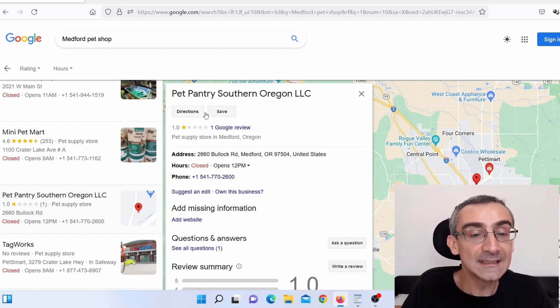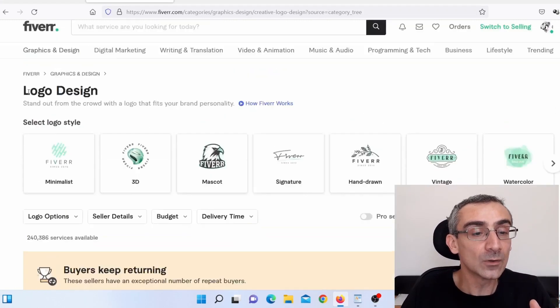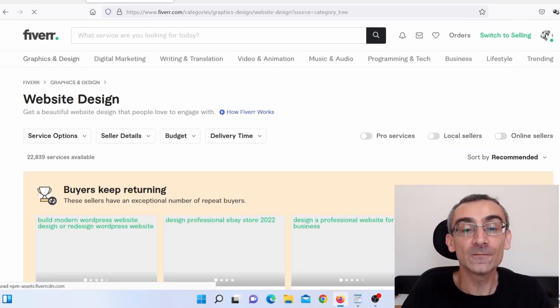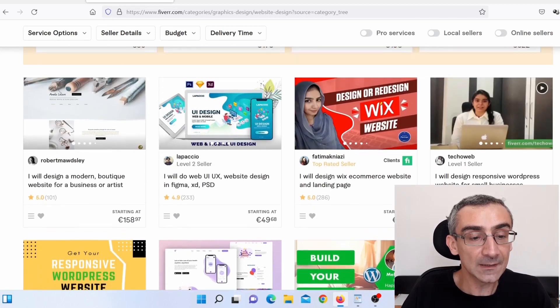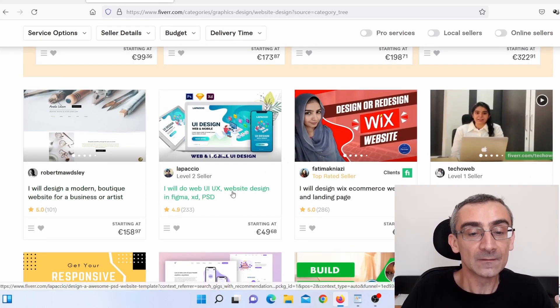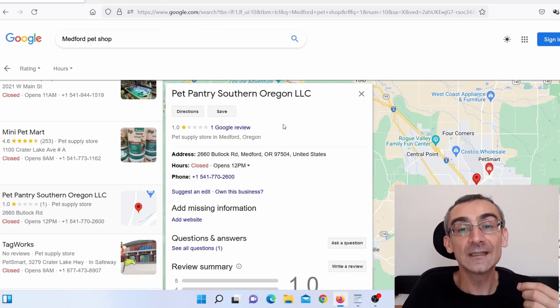Another upsell: these businesses often don't have a website, so you can offer to make one for them — a web presentation or an online shop. You don't need to be a web designer. Just go back on Fiverr, hover over 'Graphic and Design,' and click 'Web Design.' Pay $50 to someone there, offer the website to your client for $100, and keep $50 profit with almost no work.